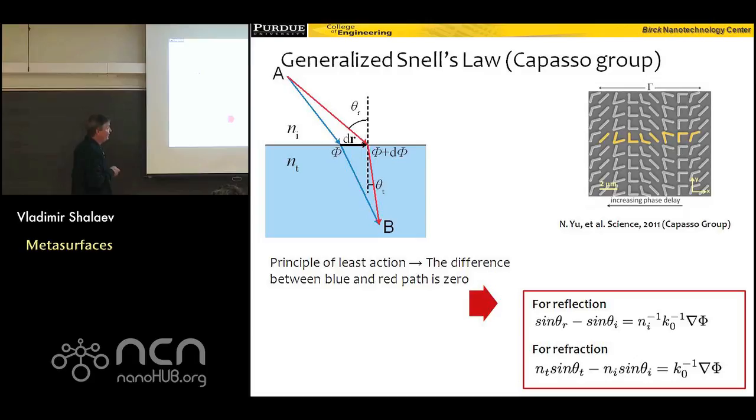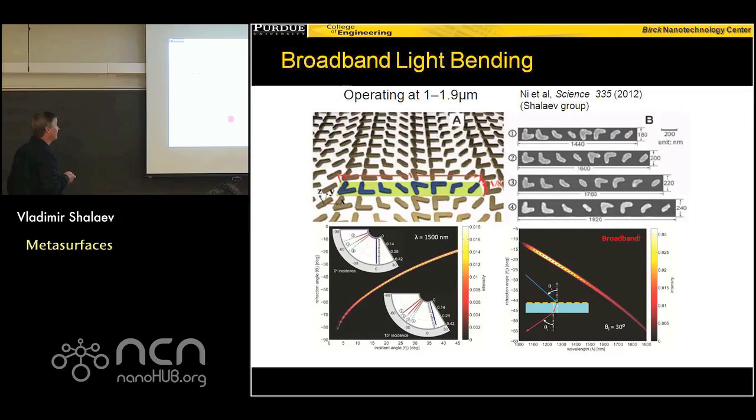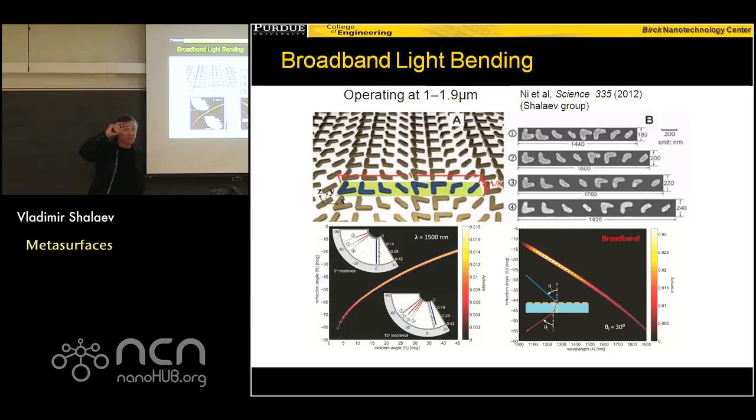The first work demonstrating this in mid-infrared was shown by Federico Capasso at Harvard. And my group here in Purdue, just a couple of months later, demonstrated similar anomalous refraction of light at telecom wavelengths around 1.5 microns. Of course, that implies the antennas have to be very small — the arm length is 50 nanometers, the thickness is 30 nanometers, and the wavelength is 1.5 microns, making antennas 30 to 50 times smaller than the wavelength. We showed that refraction could go basically in any direction depending on the design of these antennas.